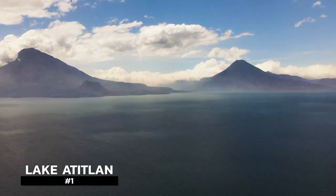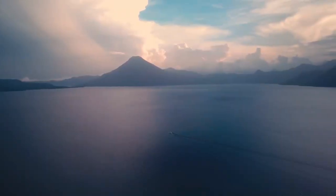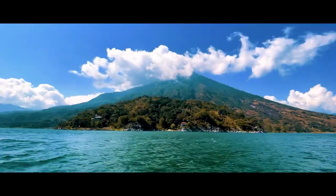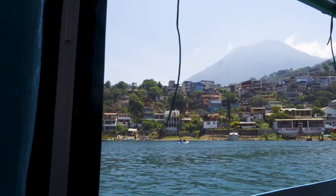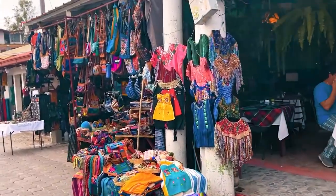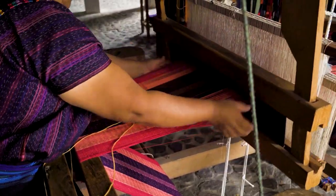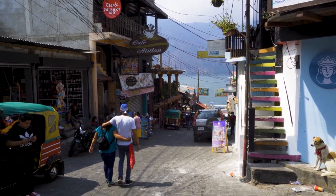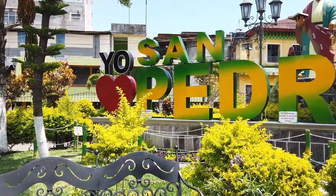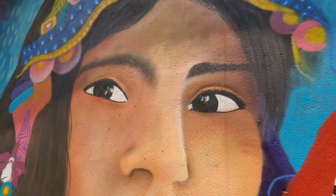Lake Atitlán might be our favorite area. Four to five hours to the west of Guatemala City, this volcanic crater lake is surrounded by three volcanoes and a dozen or so small towns all around the lake, each with its own feel and flavor. Panajachel is where most people arrive — it's the biggest town with full-size grocery stores. San Antonio is where the majority of clothing and fabrics in the region are made. San Marcos has a hippie yoga vibe, and San Juan has a long history of weaving and is very peaceful.